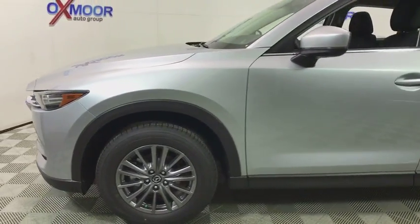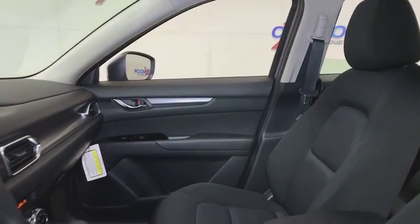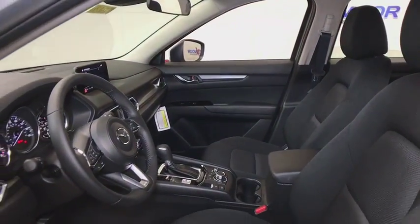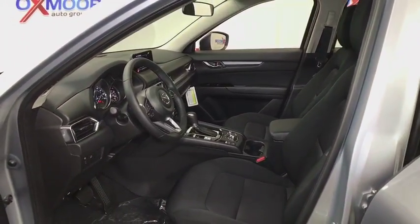Here are some of this vehicle's great options: traction control, dual airbags, alloy wheels, power steering, four-wheel disc brakes, trip computer, power windows, electronic stability control, rear window defroster, brake assist, tachometer, panic alarm, overhead console.